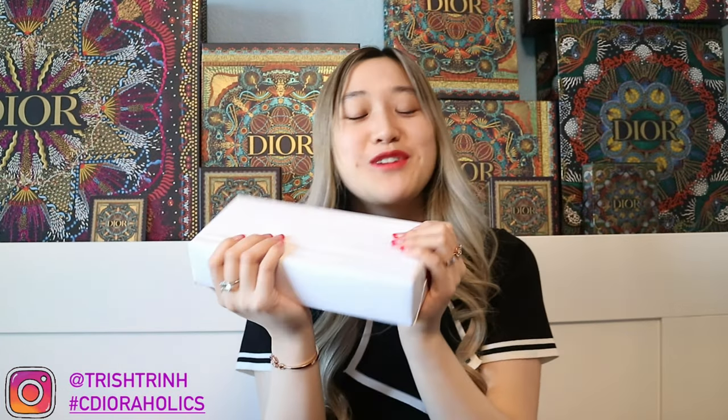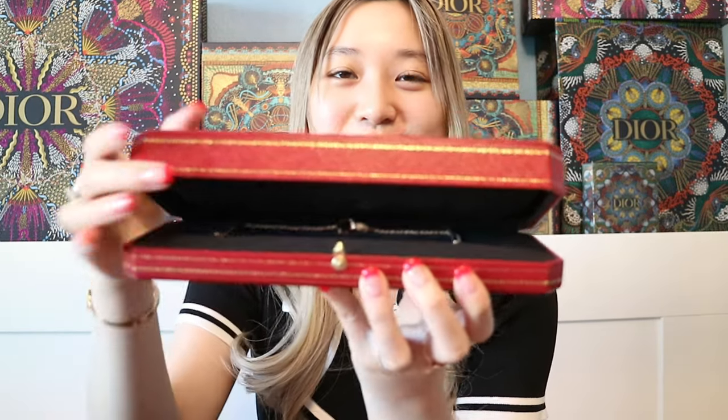I'm so excited to open this since it's my first ever Cartier purchase. The item is wrapped so nicely and wax sealed — you can see the Cartier logo on both sides. Let's unwrap it together carefully so I don't rip it. Here is the Cartier box. Let's open it — here is the jewelry case for the item I got.